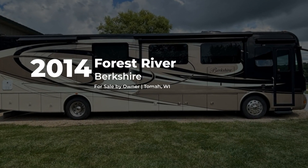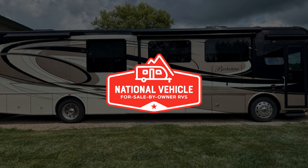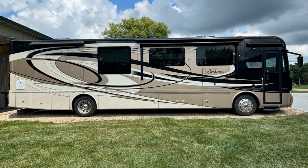This diesel 2014 Forest River Berkshire is for sale by owner and is being marketed with the help of National Vehicle, the world's largest for sale by owner RV marketplace.